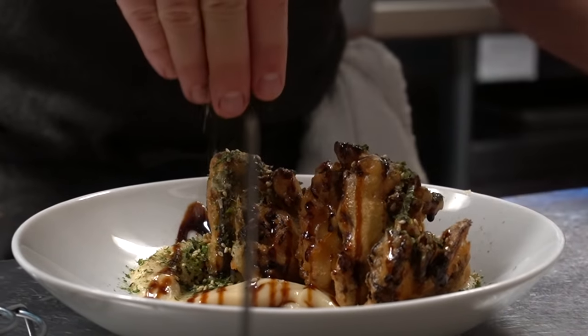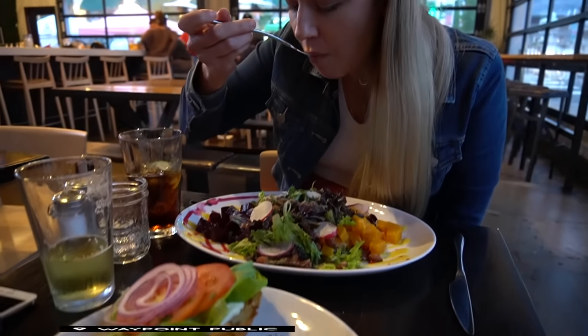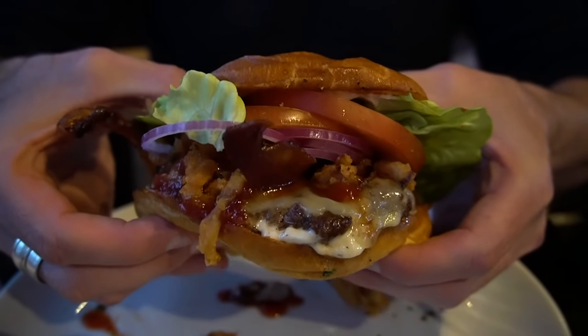We just had dinner at Waypoint Public here in North Park — this place is famous for its burgers. They have these really cool big rolling window things, and I can imagine in the really warm months they open those up and people are hanging out everywhere having a great time. Now we're going to head back to our hotel and get a good night's sleep.